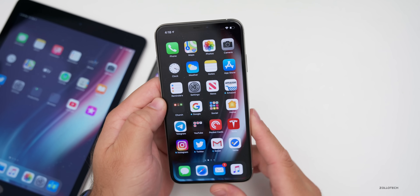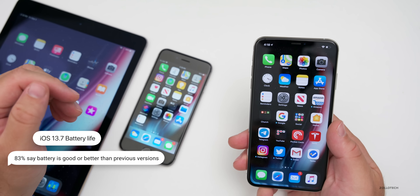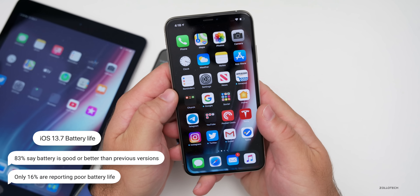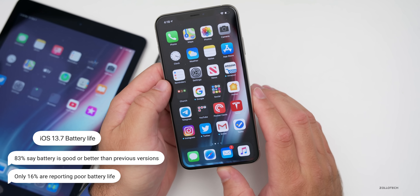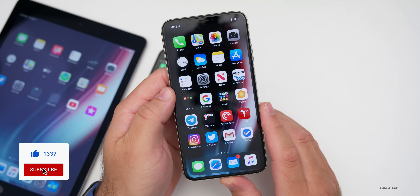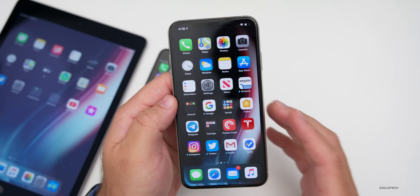It really seems refined at this point, but based on every other year, iOS 14 should be much better. Here are all the devices you're using based off the YouTube community poll. 83% of you said that battery was the same or better than earlier versions of iOS 13, so most people are very happy with it. Only 16% are having issues, and usually that's right after installing — it does a bunch of background activity and then improves after a day or so. 83% is higher than I've ever seen before with any update.